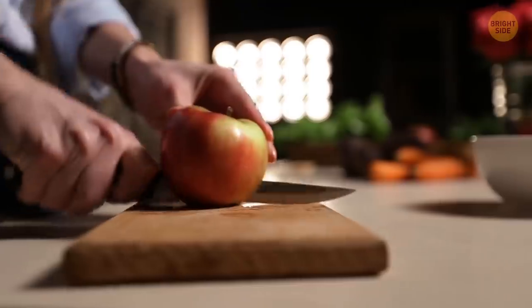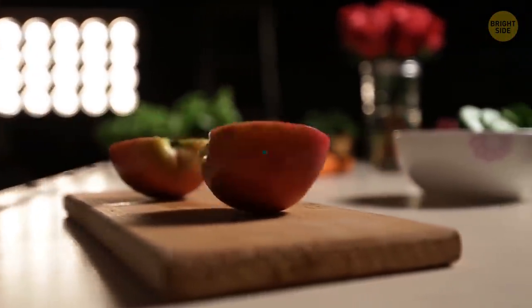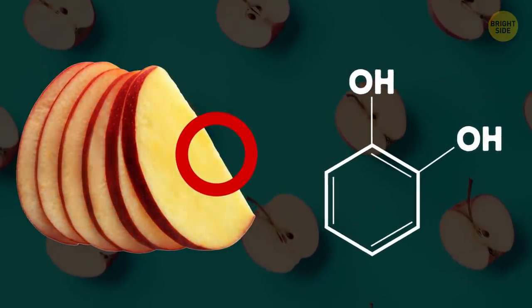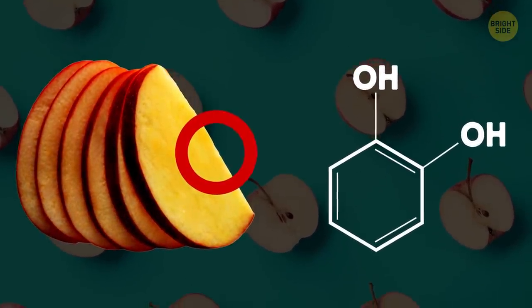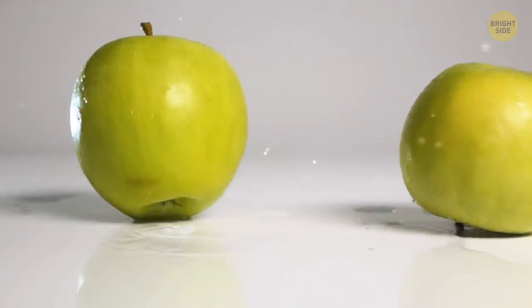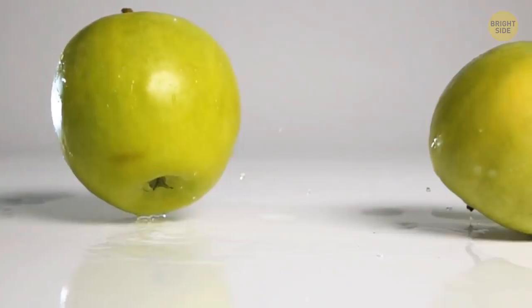Apples taste better when they're sliced because they're exposed to oxygen. It activates the enzyme called polyphenol oxidase, responsible for ripening and visible browning. The same thing happens when you hit an apple — the oxygen enters through tiny cracks and it starts to ripen.